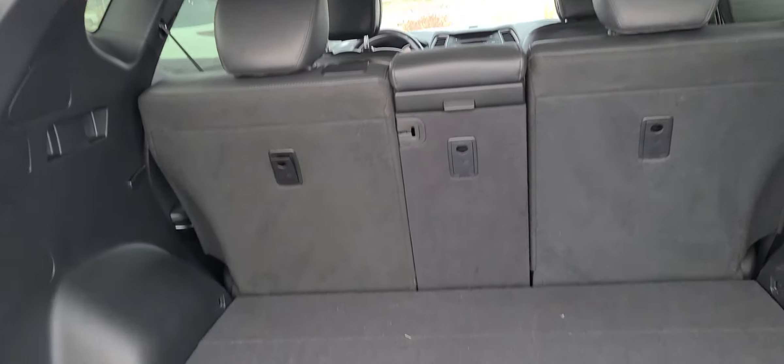Coming over here to the trunk — sports all-wheel drive. Just click that little button and it pops right open — tons of space. Open this up and there's extra cargo storage right underneath that. And underneath that is your jack, with your spare tire underneath.